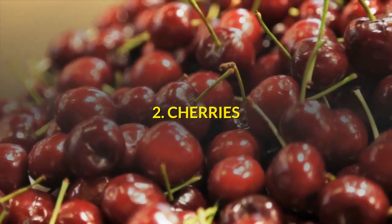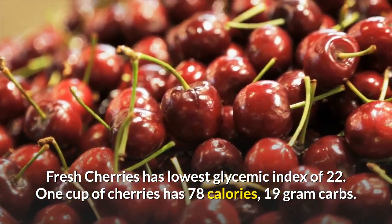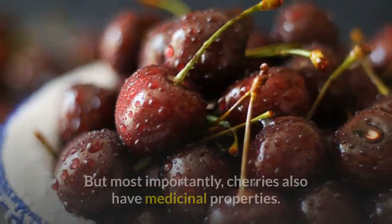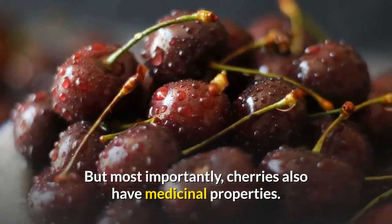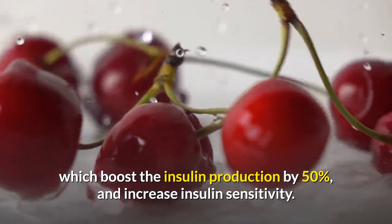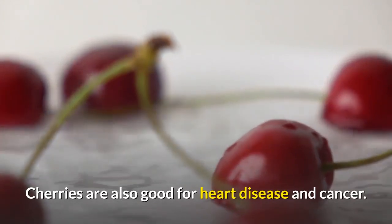Number 2: Cherries. Fresh cherries have the lowest glycemic index of 22. One cup of cherries has 78 calories and 19 grams of carbs. Cherries are full of antioxidants. Most importantly, cherries also have medicinal properties. They contain flavonoids known as anthocyanins, which boost insulin production by 50% and increase insulin sensitivity. Cherries are also good for heart disease and cancer.